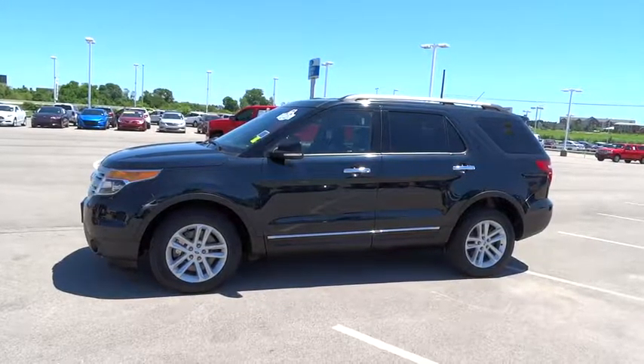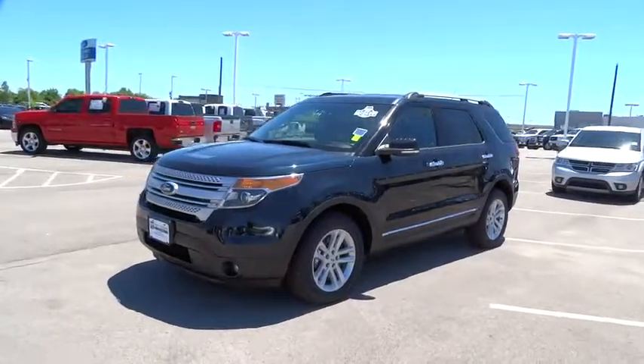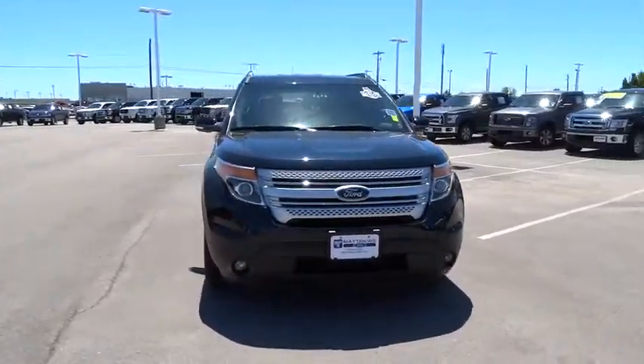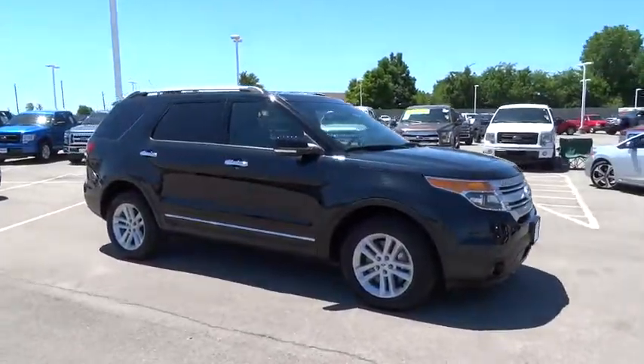The 2014 Ford Explorer. You've got a lot of capabilities to call on in a Ford Explorer. Don't underestimate your choices. This vehicle has less than 60,000 miles. Here are some of this vehicle's great options.